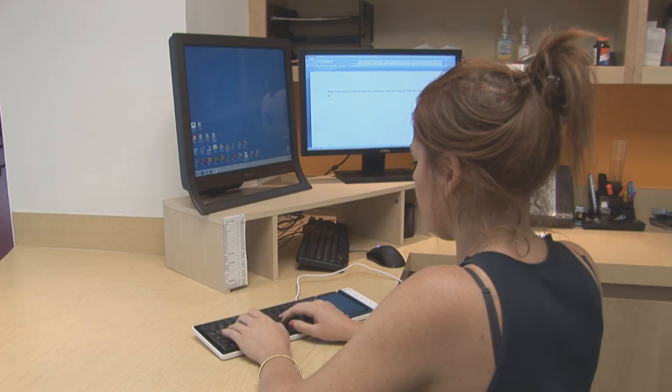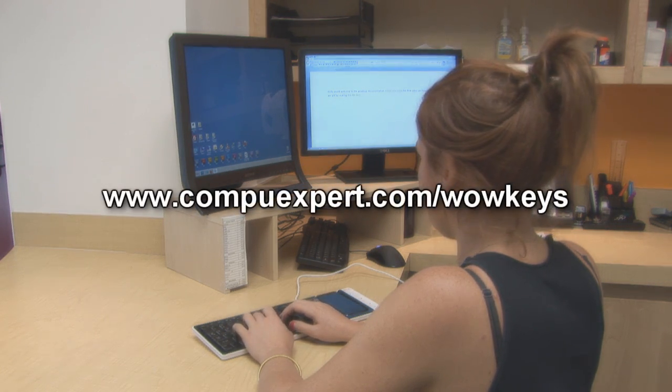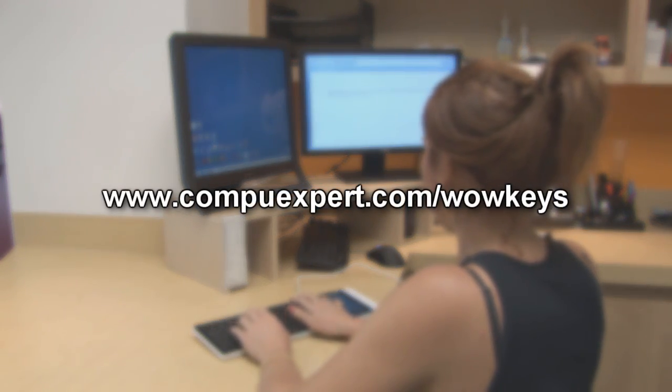For more information about the WOW Keys and some of the other applications that can be used, visit www.ComputeExpert.com/WOWKeys.